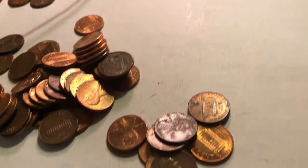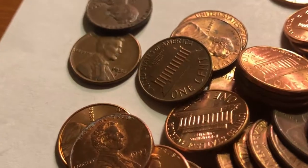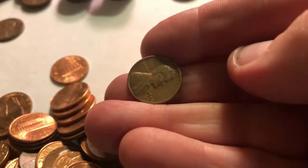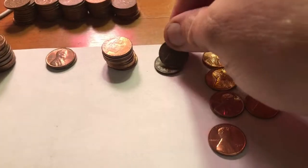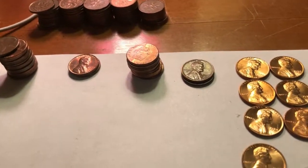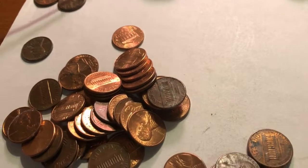I just opened roll number forty-three and it absolutely exploded — half of them fell on the floor. But then I noticed sitting right there a '56-D. Finally, we have our second wheatie of the box. We've got two now, doing a little bit better. I'd be happy with at least three — we'll see how it goes. Back to searching the explosion.